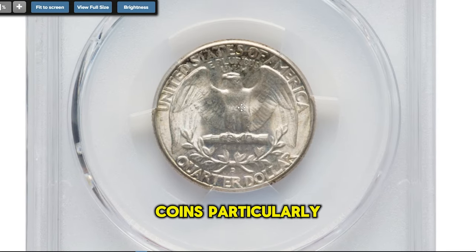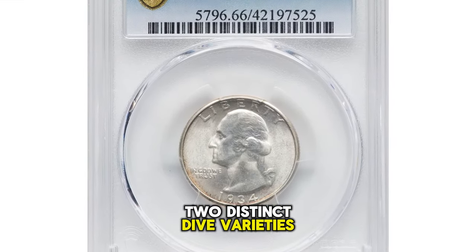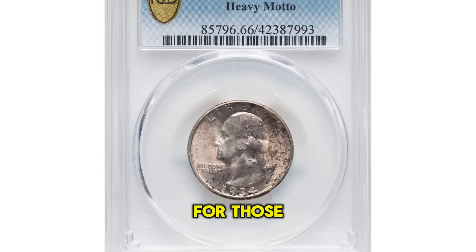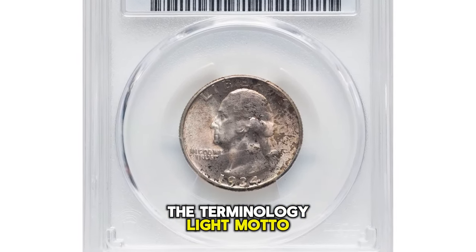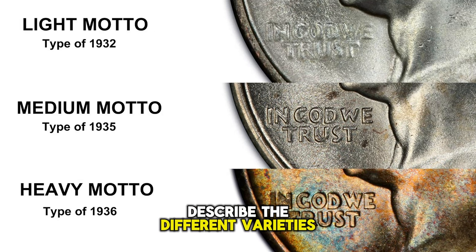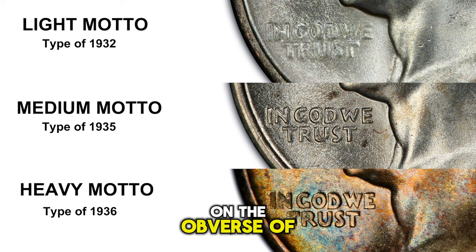What makes these two coins particularly interesting is that they represent two distinct die varieties — the first featuring a medium motto and the second a heavy motto. For those new to the terminology, light motto, medium motto, and heavy motto are terms used to describe the different varieties of the 1934 Washington quarter. These differences specifically refer to the appearance and thickness of the lettering in the motto, 'In God We Trust,' on the obverse of the coin.